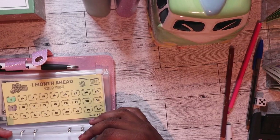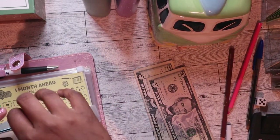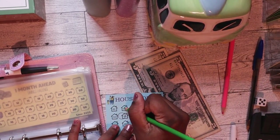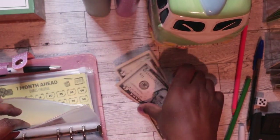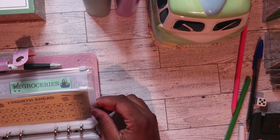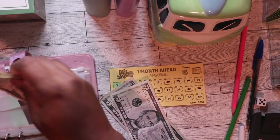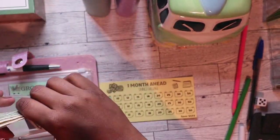Household — I'm gonna put $10 in household. Once these start building up, I will start using these instead of my debit card, because y'all, it's so quick and easy to swipe that debit card and that money goes super fast. One month ahead — I'm gonna do $10 for one month ahead, so that'll be $20 in one month ahead.